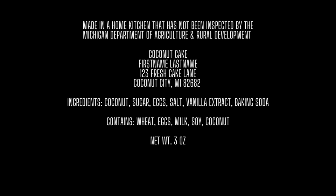This is an example of how your cottage food label should look. It has to say 'made in a home kitchen that has not been inspected by the Michigan Department of Agriculture or Rural Development.' Remember, you have to list ingredients in descending order of predominance by weight, and you must have your allergens labeled as specified in federal labeling requirements.